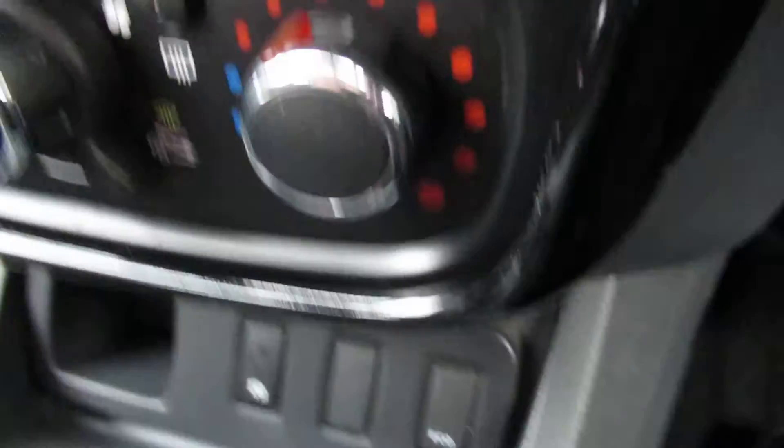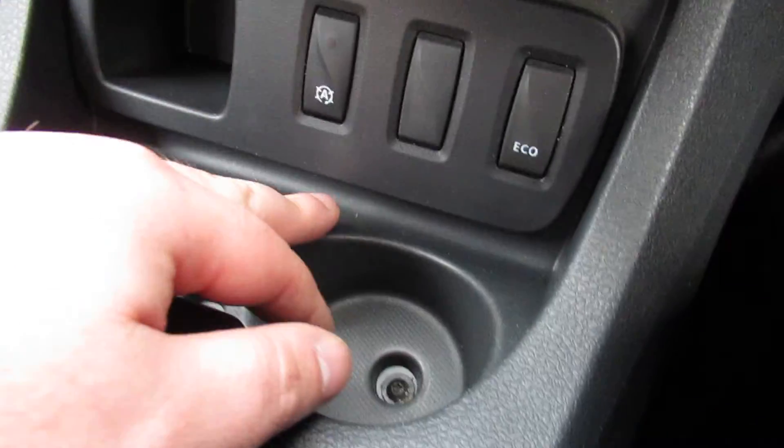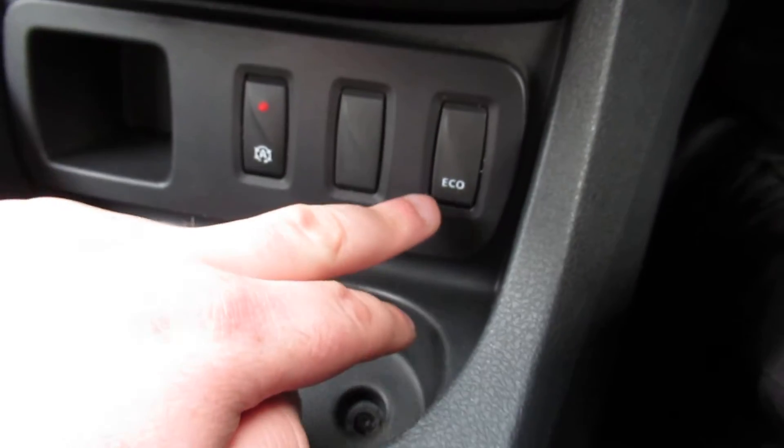Door lock, hazard lights, radio functions, USB input, and CD player. There's also auto stop-start and an eco button.